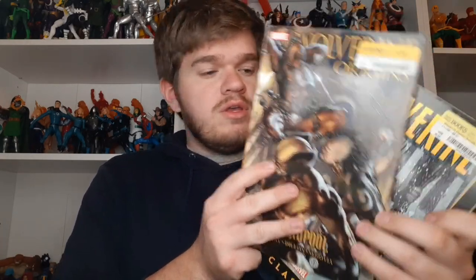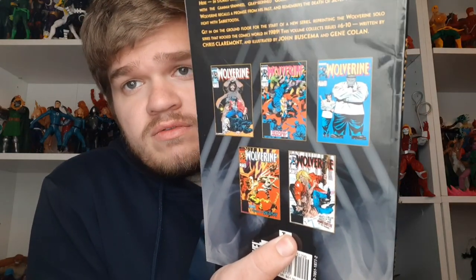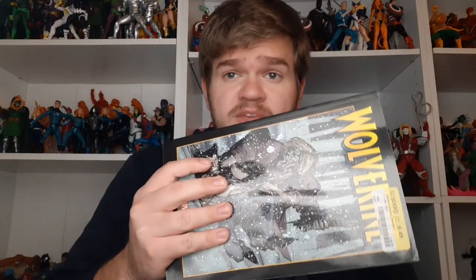I also stopped by Half Price Books, and I picked up Wolverine Origin Volume 5 — this is the Deadpool volume. And Wolverine Classic Volume 2, which is the run from 1989. It's got five issues, and some of those are harder to find issues, especially that Joe Fixant one. Getting this for cheap was pretty great because I do want to read that run in the near future.